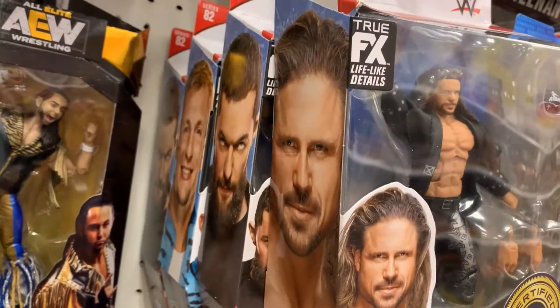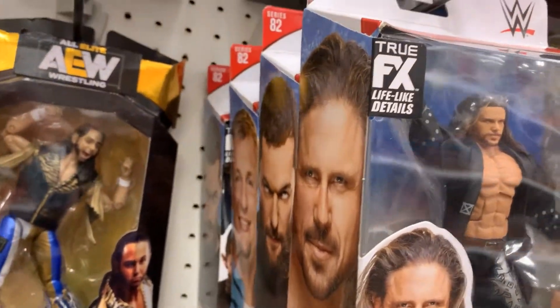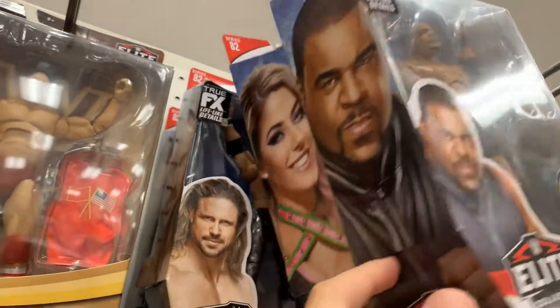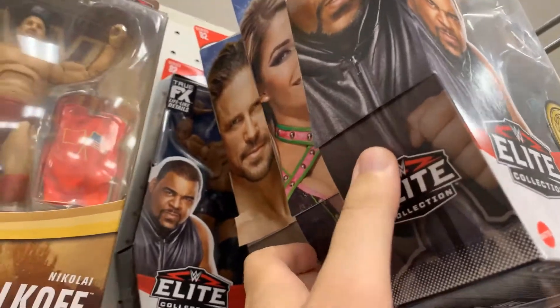You got Elite 82: Morrison, Balor, Gorkowski, another Balor, Keith Lee, Alexa Bliss, Morrison — not Coat, not Keith Lee. No Chase.